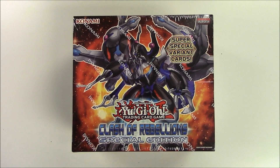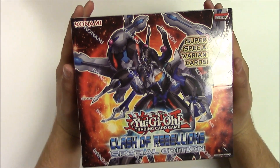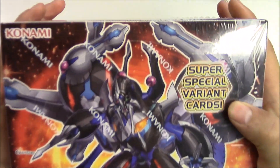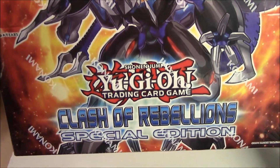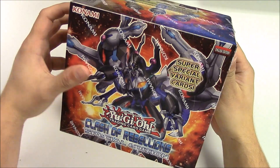Hello guys, welcome back to PopnGames once again for another unboxing. Today we bring you Clash of Rebellions, the Yu-Gi-Oh trading card game. This is the special edition, and over here it says variant cards — super special variant cards.